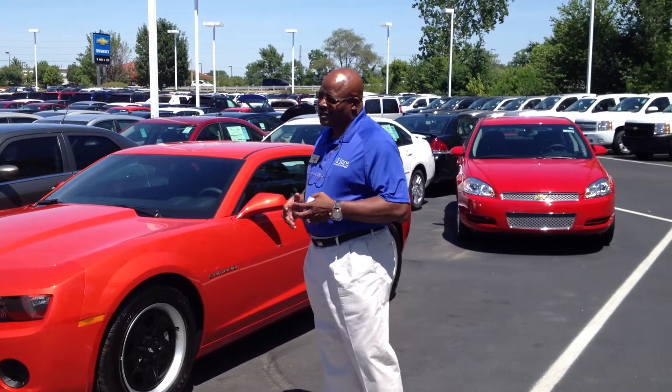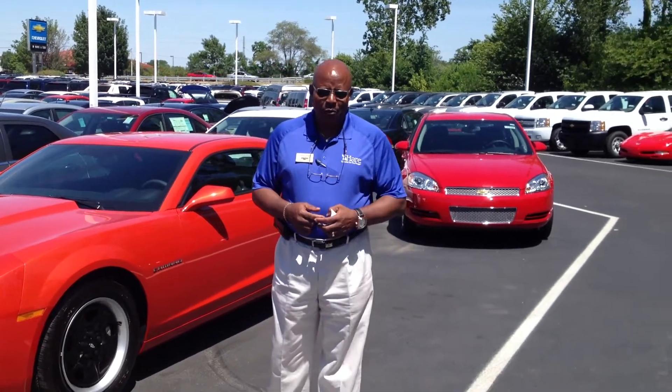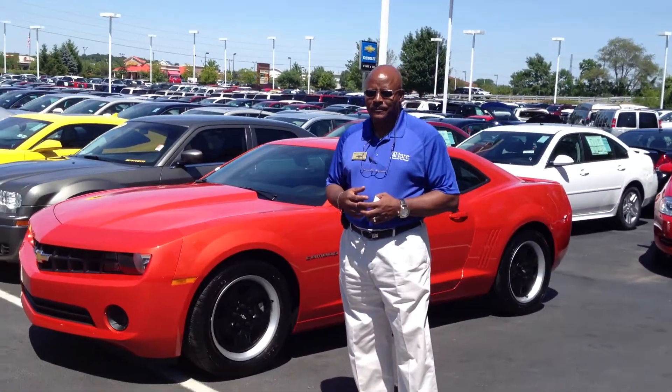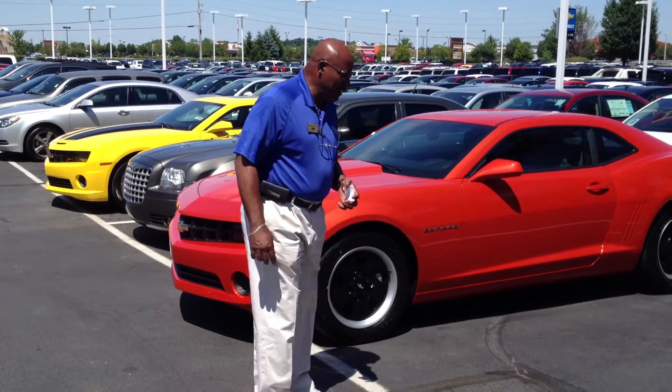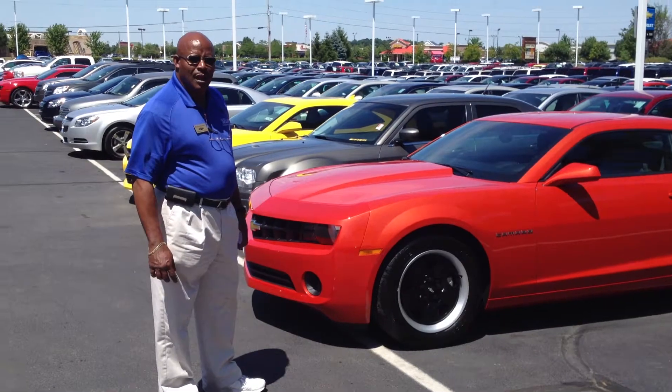And you've got six trim levels: you've got the 1LS, the 2LS, the 1LT, the 2LT, the 1SS, and the 2SS. This is just to make things simple for someone that's looking for a Camaro. As you can see, this one here would be considered entry level, which would be considered a 1LS coupe.